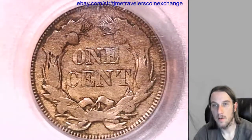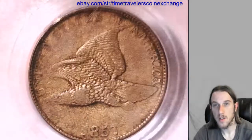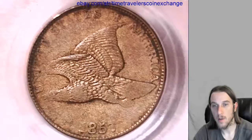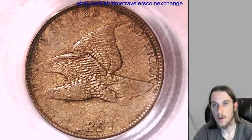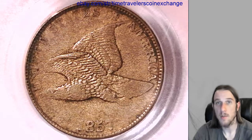If you have a flying eagle cent that's been graded by PCGS and it's in its slab, they're really easy to sell on eBay. You're welcome to follow the link in the description below the video here and it'll bring you to this item on eBay, and you're welcome to use it as a template.